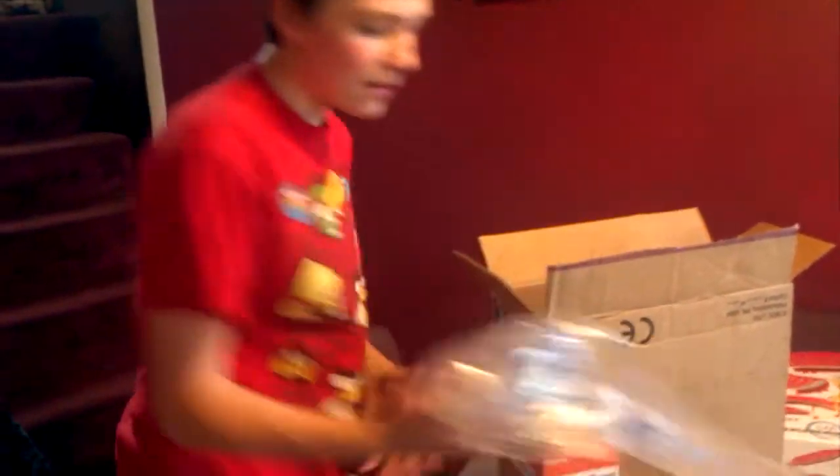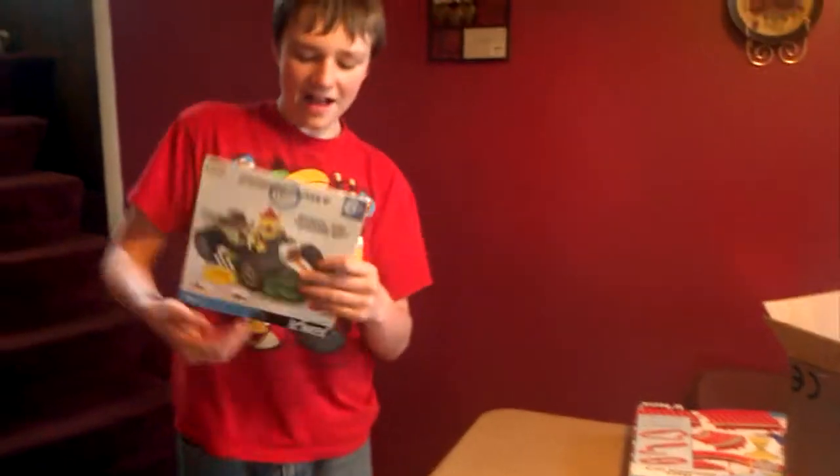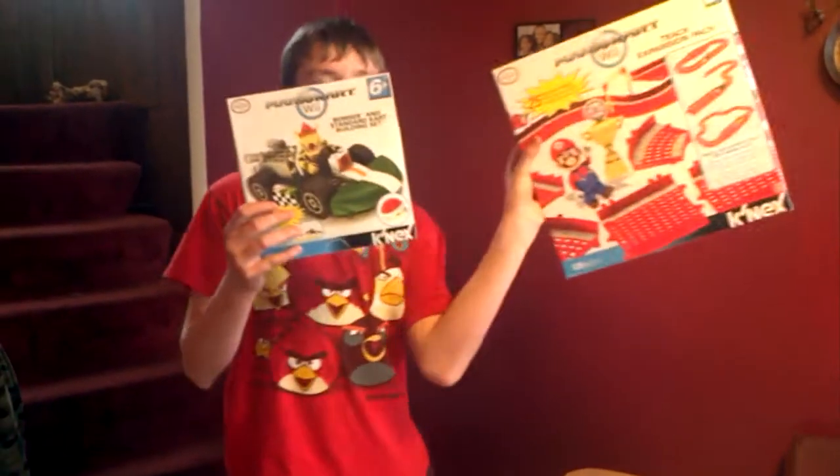It comes with 25 pieces of track. Just a stupid piece of paper — it's all in here. There's your poppy things. There's only two, but whatever. So yeah, this is what I got: the Bowser K'nex Mario Kart set and the track pack. Oh, that's not every single one. Well, next room. Yeah, I know.